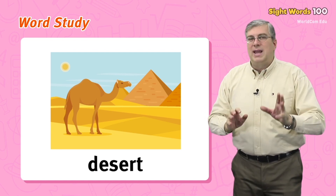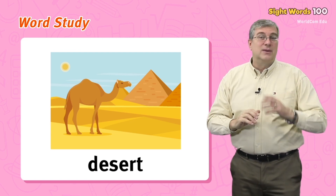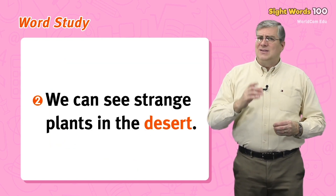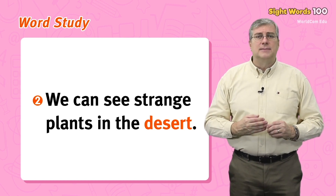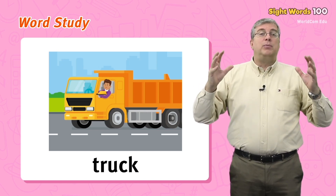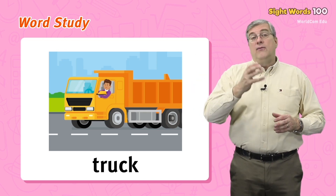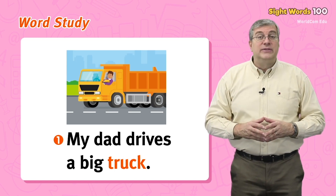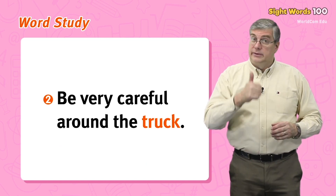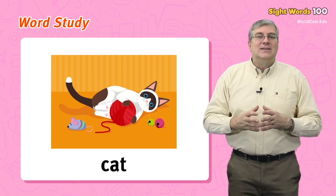For example: camels live in the desert, or we can see strange plants in the desert. Next we have truck. A truck is a type of vehicle — it is big and can carry a lot of things. For example: my dad drives a big truck, or be very careful around the truck.